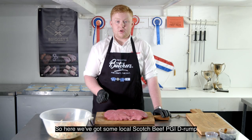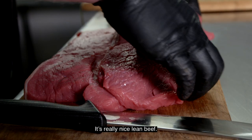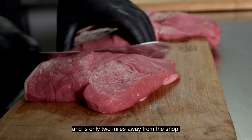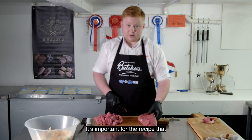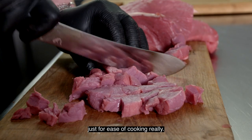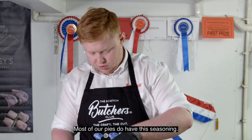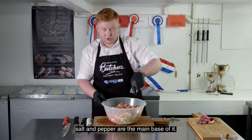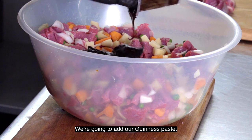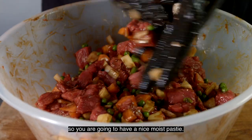So here we've got some local Scotch Beef PGI rump steak, also known as frying steak in the shop. It's really nice lean beef — 580 kilos bought on the hoof from Gosport Hall, and it's only two miles away from the shop. It's important for the recipe that all our beef is cut to the same size for ease of cooking, and we're going to give it a mix just so it's even right the way through. Most of our pies do have this seasoning — it's a wee bit of a secret, but salt and pepper are the main base of it. We're going to add our Guinness paste, which is going to go into a gravy consistency so you're going to have a nice moist pasty.